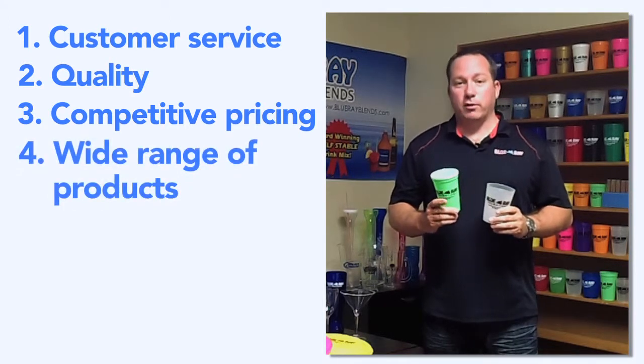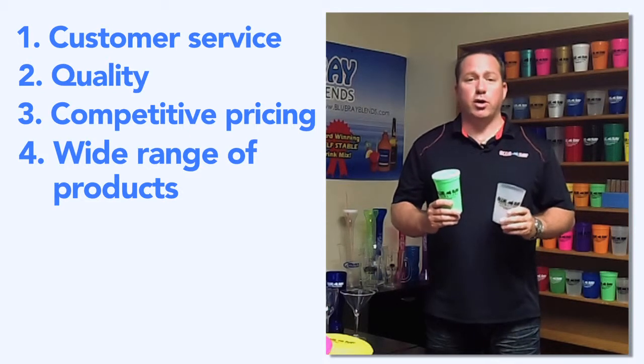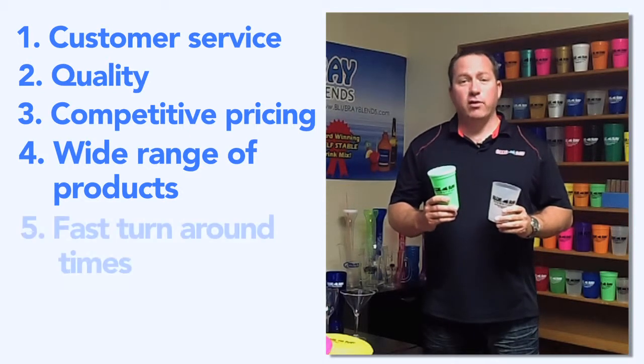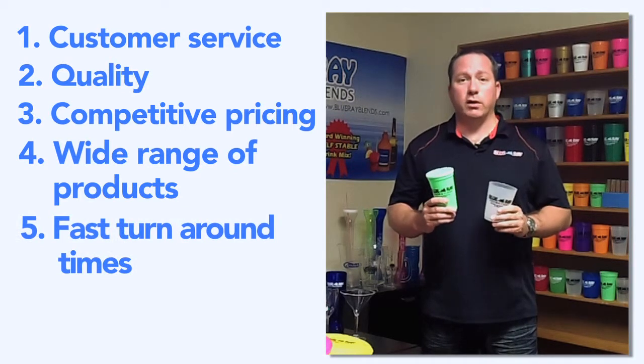The fourth is our wide range of products. We have a lot of products that can meet any type of promotion that you're wanting to do. The fifth is fast turnaround times. Usually our customers need their product on time. We make sure we deliver.